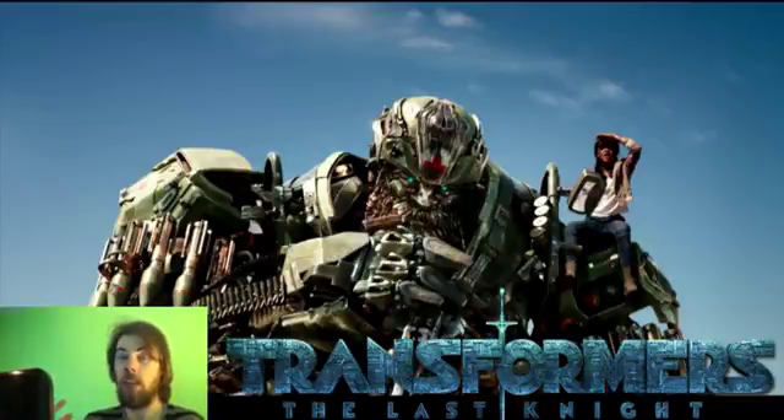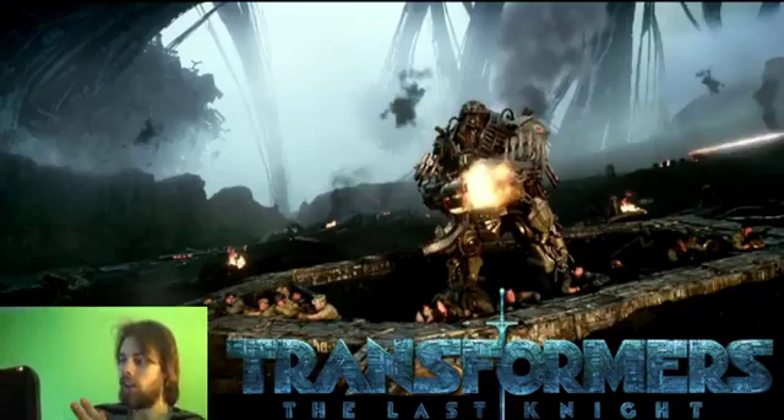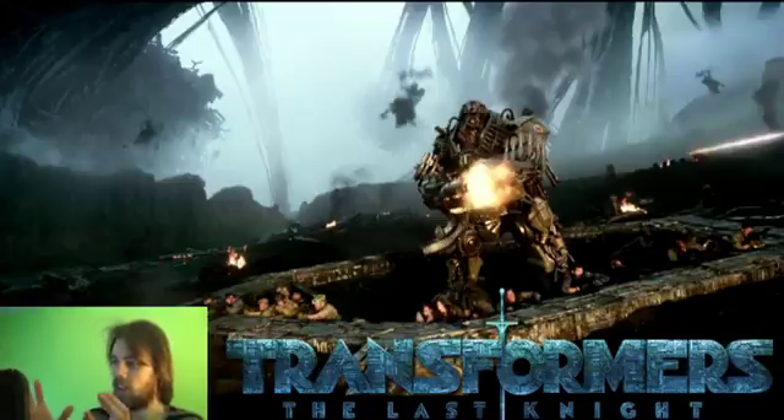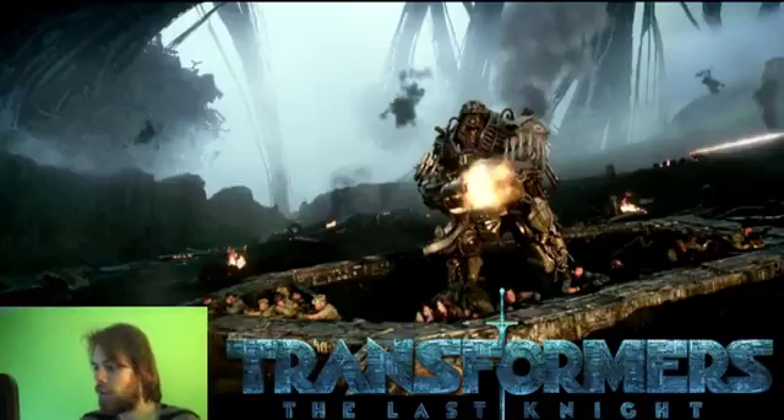It's interesting to see Bumblebee's mouth open up. We got an awesome shot of Isabelle on top of Hound, which reminds me a lot of the Transformers Prime series with Bulkhead and Miko. Then we have this really badass shot of Hound and all these army dudes shooting up the place — I love this shot. I think this is either the first or second best shot out of the whole trailer.